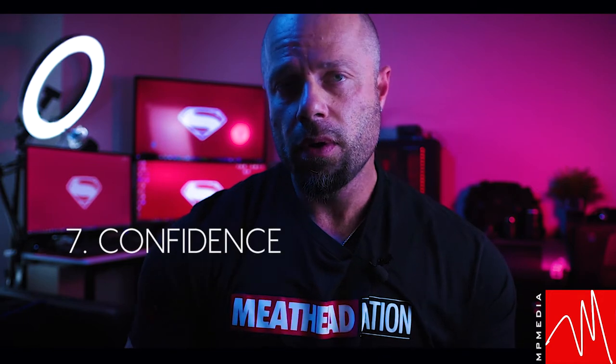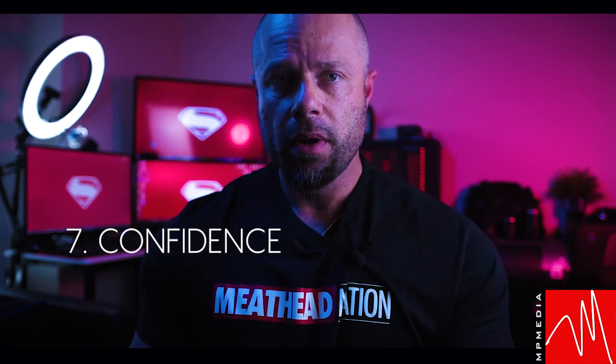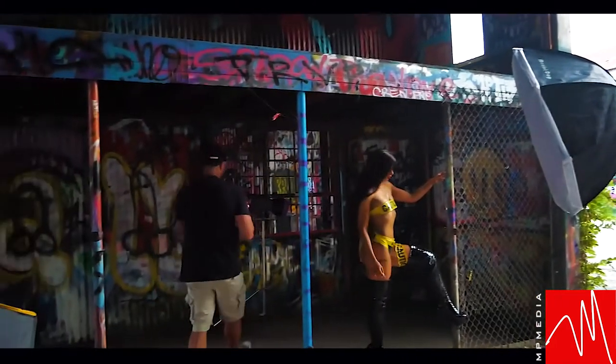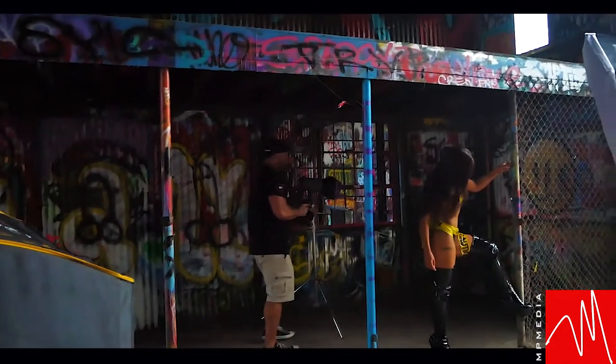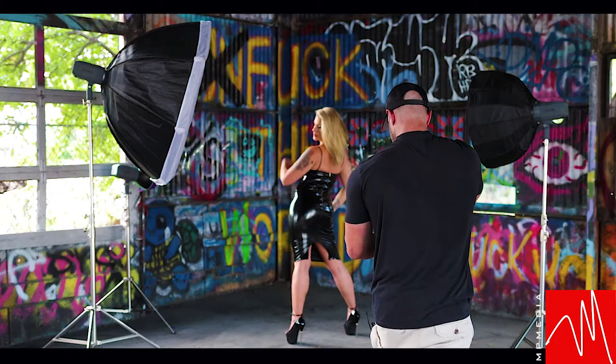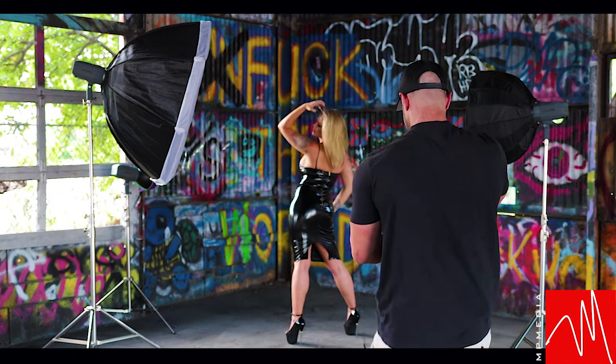Being confident with my lighting setup and the settings on my camera is key. You don't want the model waiting forever while you set up and take test shots. You've got to be confident with your setup. Take a couple of quick snapshots — if the lighting is good, roll with it. Make sure you're giving the model a lot of reassurance. It's all about making them feel comfortable and reassuring that they picked the right photographer for the shoot.